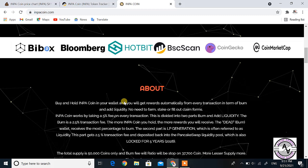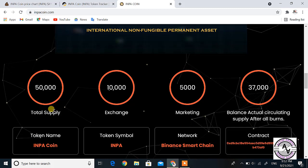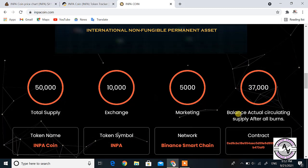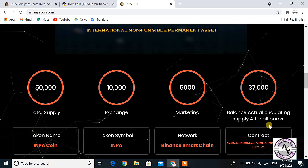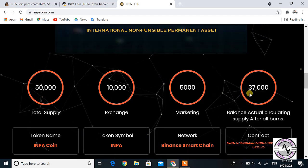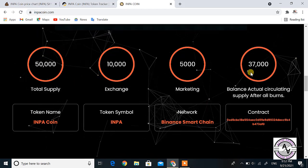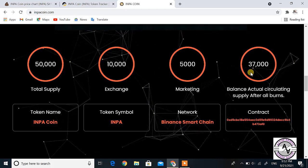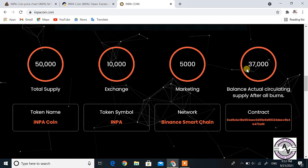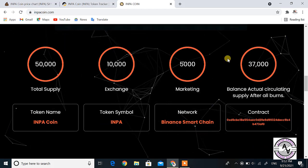Scrolling down, we can read about the tokenomics. The total supply is 50,000 — with 10,000 for exchanges, 5,000 for marketing, and 37,000 as the actual circulating balance. After burning, the total supply has decreased from 50,000 down to around 37,000. This is a key factor for price pumping: the supply is very low, and as demand increases, the rate starts pumping.